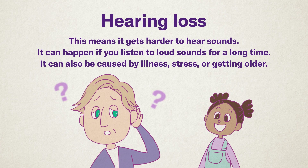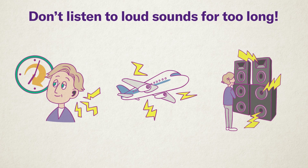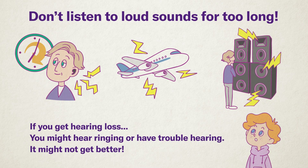Listening to loud sounds for a long time can make your ears feel tired. If this happens too often, it can lead to hearing loss. Hearing loss means that sounds become harder to hear. There are other causes too, like illness, stress, or simply getting older. For example, listening to loud music with earphones for a long time, being close to construction sites or airplane noise, or standing near speakers at a concert — these can make your ears ring, or cause temporary hearing loss. Sometimes your hearing recovers over time, but in some cases it doesn't go back to normal. That's why it's important to be careful with loud sounds in daily life.